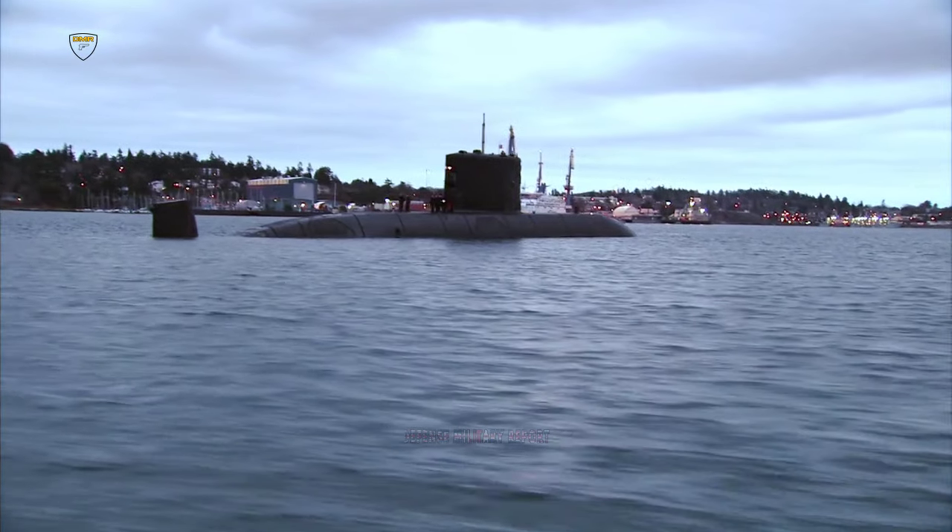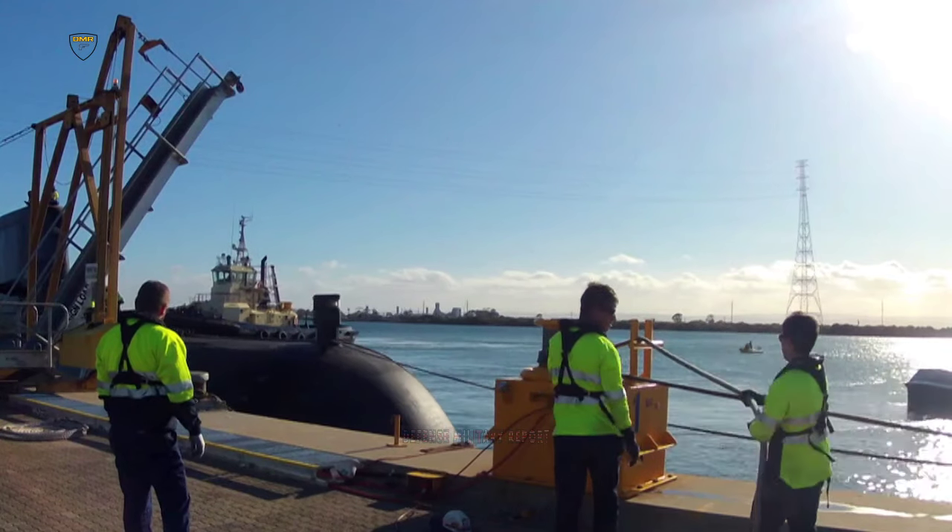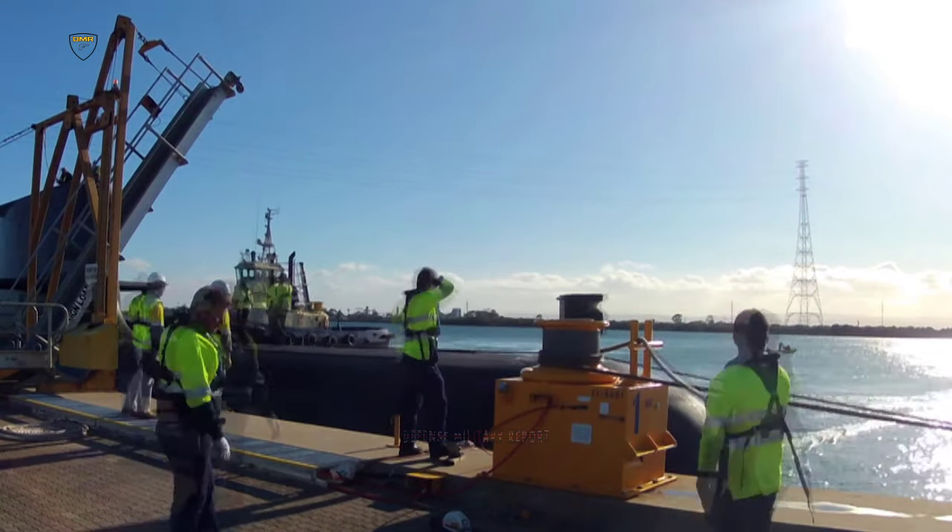HMS Agamemnon has a total displacement of 7,800 tons, a total length of 97 metres, and a top speed of 30-plus knots. Her full crew complement will number 98 officers and enlisted personnel, with additional room aboard to carry mission specialists or guests.